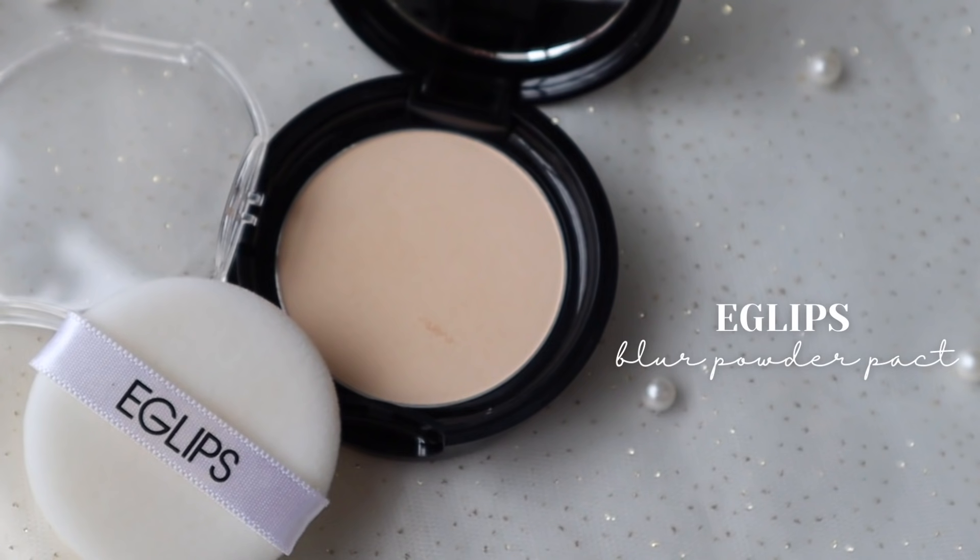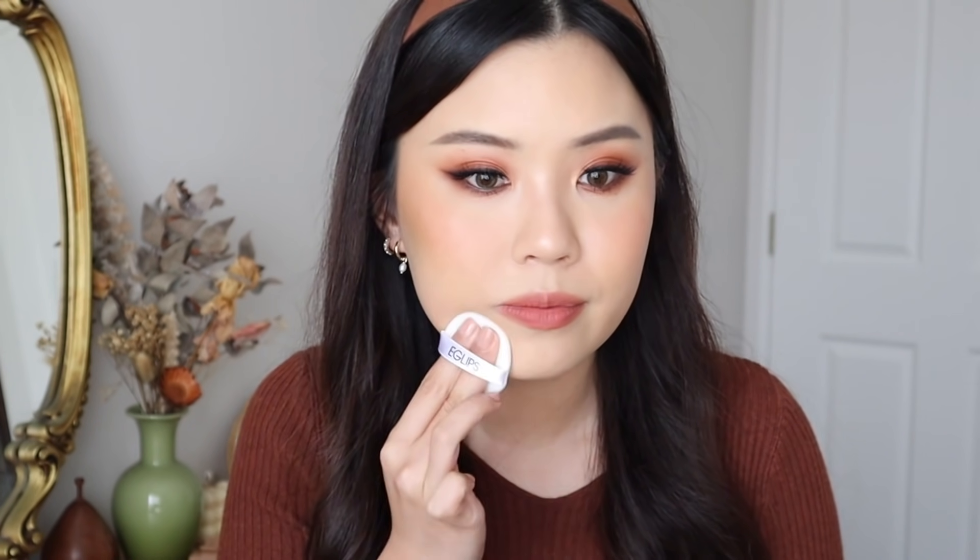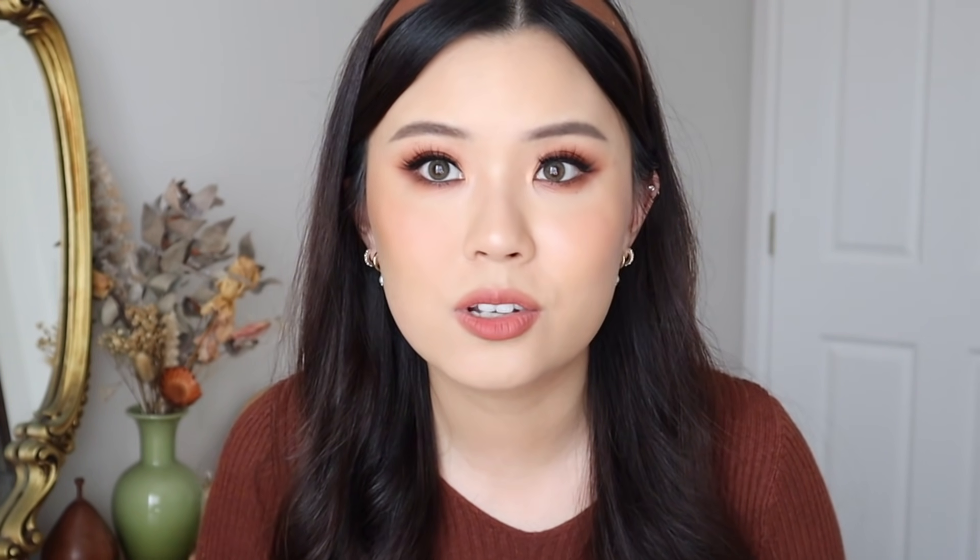Going back into Eclipse, I tried their Blur Powder Pact and this will blur your skin out, especially if you use it with the included puff. If I just apply a little on camera — do you see just that side? It's just blurred. It mattifies everything down and it just smooths out my skin. I feel like my skin just looks really, really good on camera with this as well.